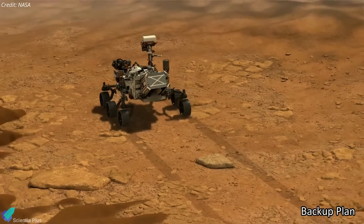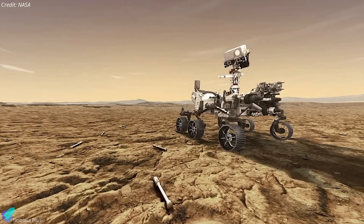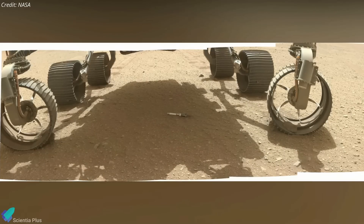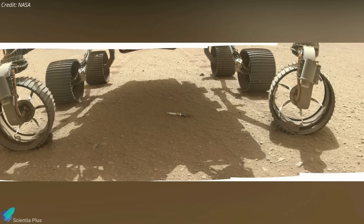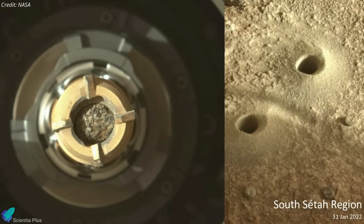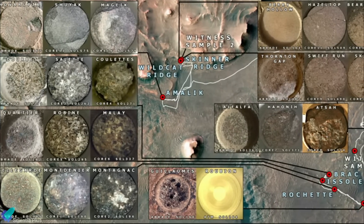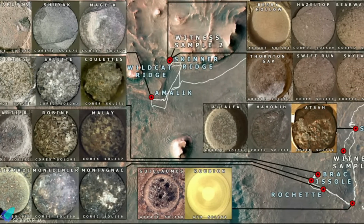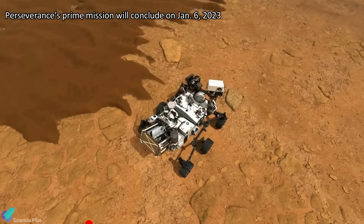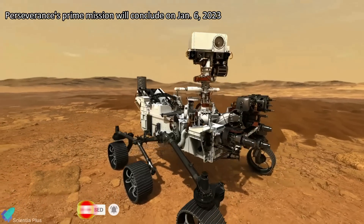There is also a backup plan in case something goes wrong with Perseverance before the sample return lander arrives. The rover will drop 10 titanium tubes of samples at a location called Three Forks for future collection by two sample recovery helicopters. Perseverance dropped its first cache of precious rock samples on the sands of Mars on December 21. The sample, roughly the size of a piece of chalk, was taken on January 31 in the South Seta area of Mars' Jezero crater. The rover currently has the other 17 samples taken so far in its belly. On January 6, Perseverance will end its formal primary mission, having spent a full Martian year — 687 days — on the Red Planet.